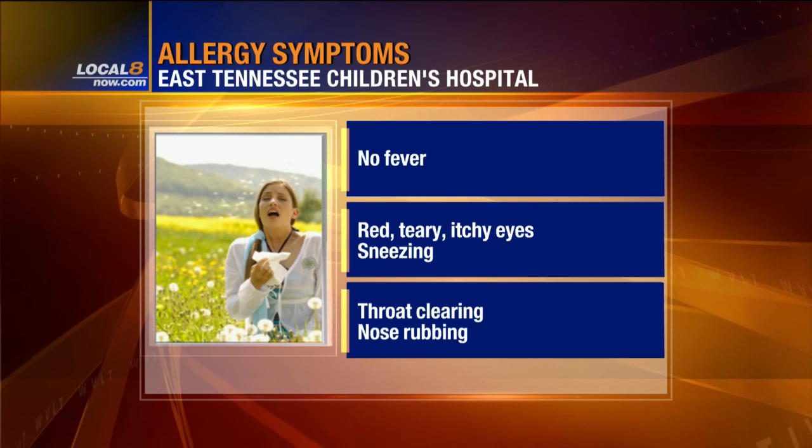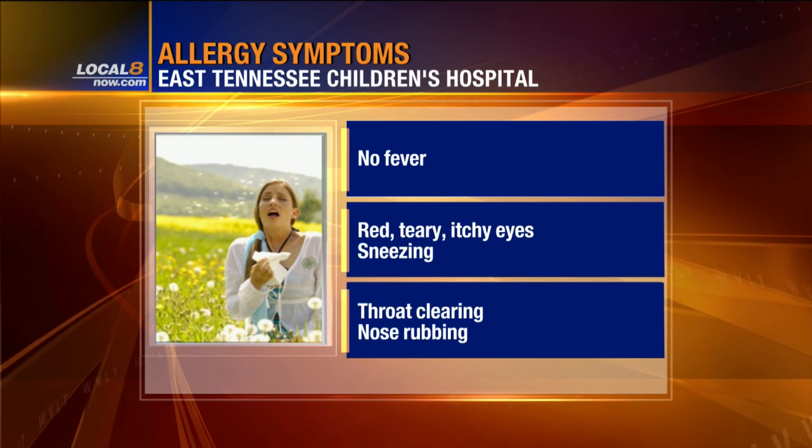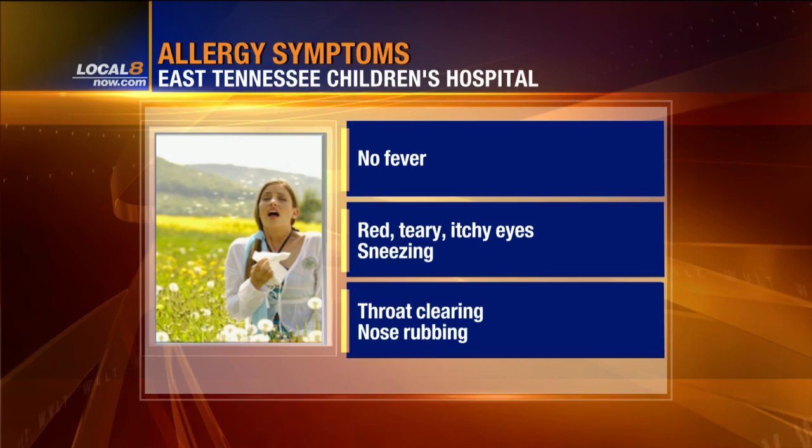Things like teary, red, itchy eyes, sneezing, throat clearing, and nose rubbing. Here are some of the things he says you can treat them with.